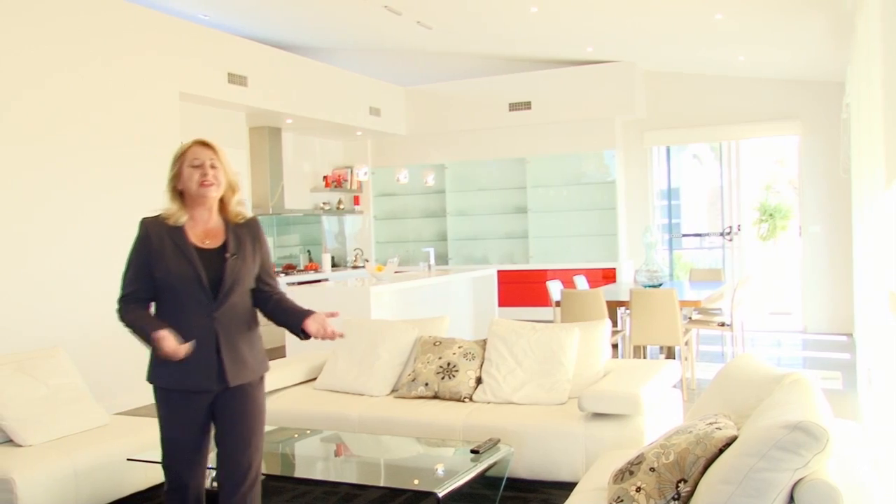And there you have it, a truly exquisite home. I hope you've enjoyed the tour as much as I have. I'm Jane Kesedic from LJ Hookamarnika and I'm really looking forward to meeting you at the Open Homes.